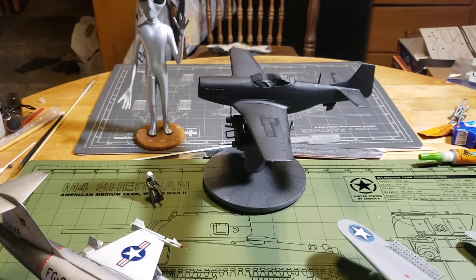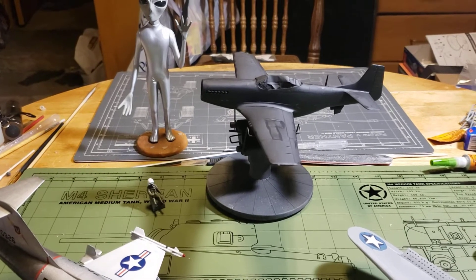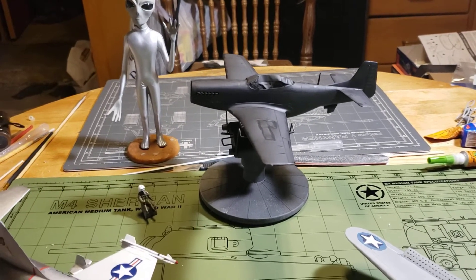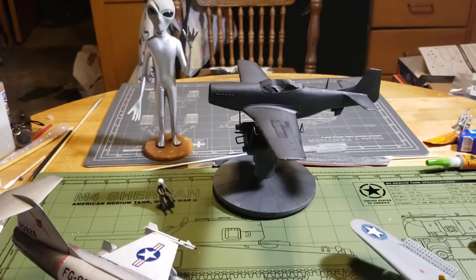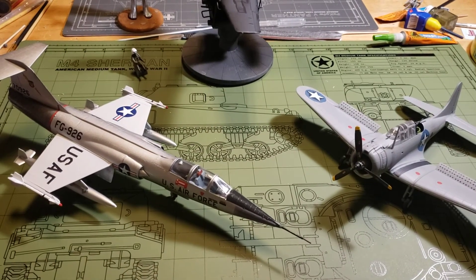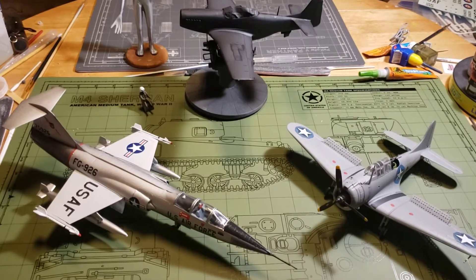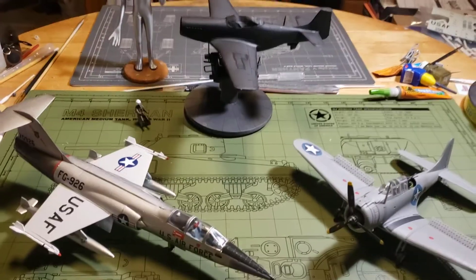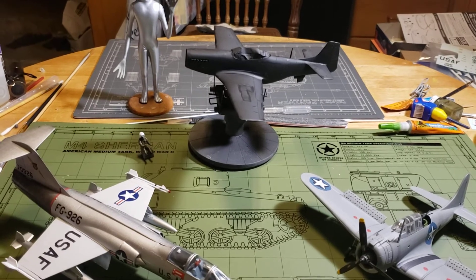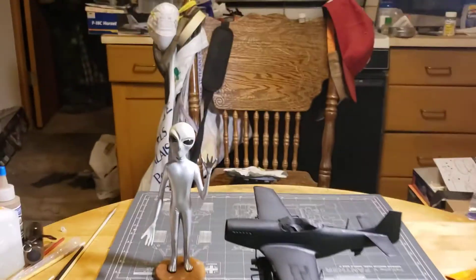We'll pick a name at random, and whoever's name gets picked, we're going to build the kit they selected and also send them free of charge a 1/48 scale Revell Ju-87G Stuka tank buster. Don't forget to subscribe, give us a thumbs up, everybody stay healthy — have a good night and let's get modeling!